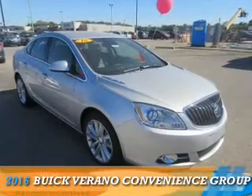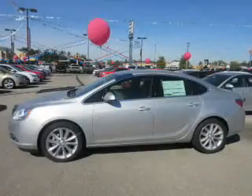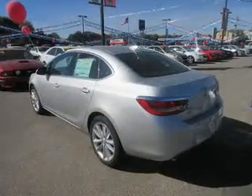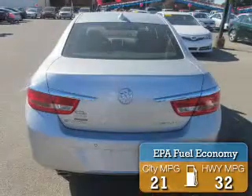Presenting the 2016 Buick Verano. It's powered by front-wheel drive, a 2.4-liter 4-cylinder engine, and a 6-speed automatic transmission. Great fuel efficiency saves you money by requiring fewer trips to the gas station.